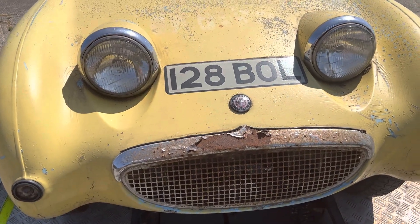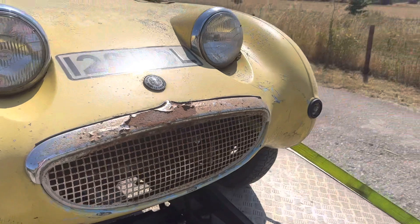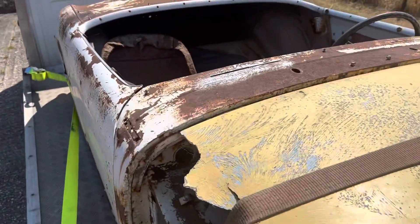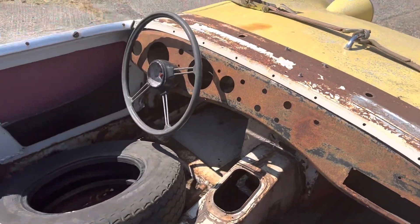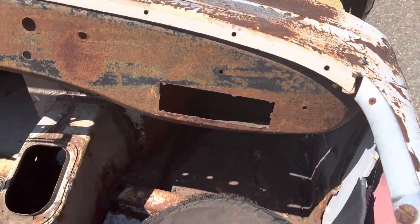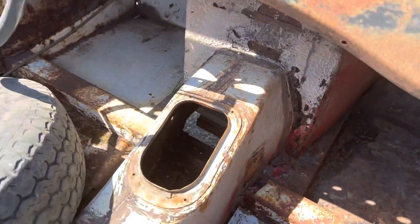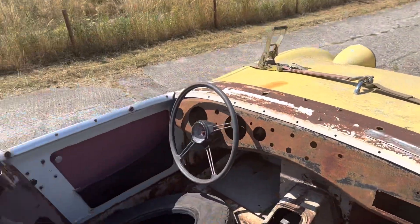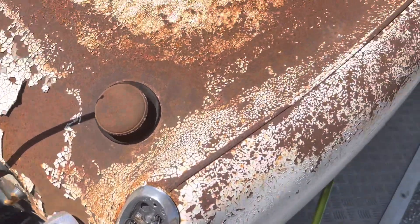Hi folks, it's Danny at Bradley James Classics, and today's classic is a restoration project — a Frogeye Sprite, or Austin-Healey Sprite. The car itself has been imported from America and it does have a complete chassis and body, but no engine, no gearbox, and not much in the way of a dashboard. It doesn't have any paperwork and it was imported from North America.